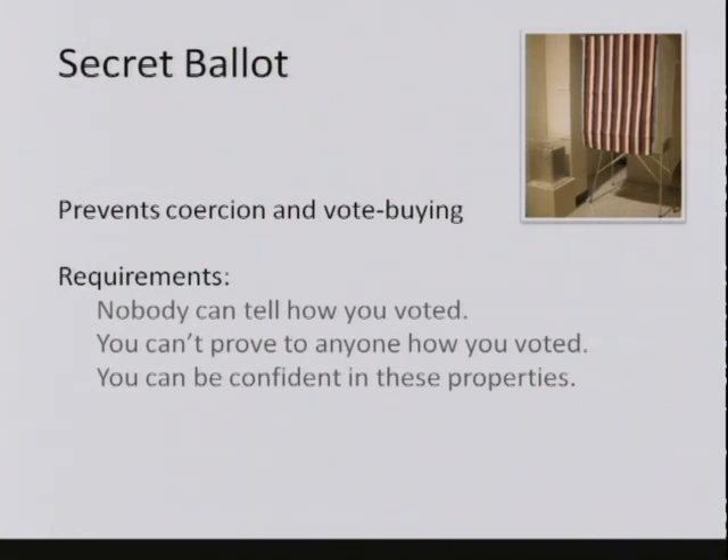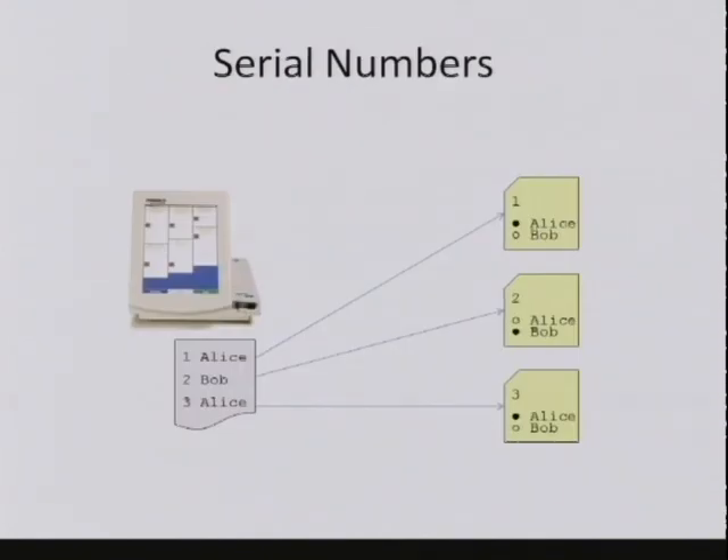If you can't demonstrate to a third party how you voted, they can't tell you they'll break your legs if you don't vote a particular way, or fire you, or pay you to vote—because you could say you'll do what they want, then go in the ballot box and cast the vote the way you actually want, and they can't know, as long as we have a secret ballot. So if we want to match individual records, one way is to put serial numbers on individual ballots—the paper ballots have serial numbers, and the electronic records also record the serial numbers, so we can match them. But in almost every polling place, a record is or could be kept of which voters showed up in which order—so knowing we're auditing the third ballot cast on this voting machine tells us...